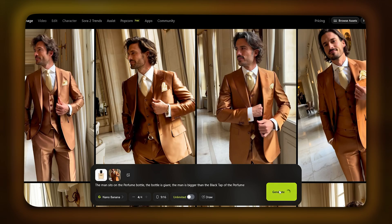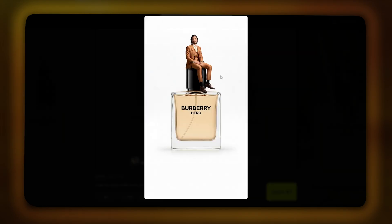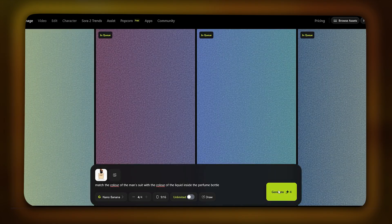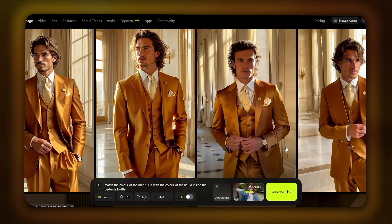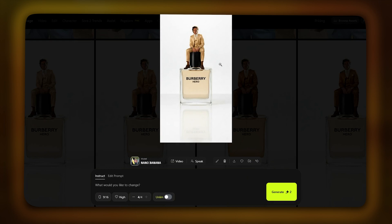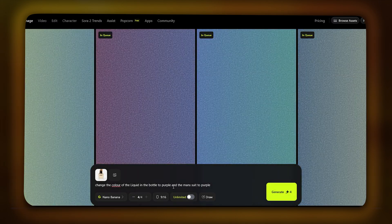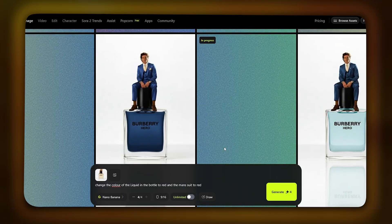Simple prompt again — one sentence — and here are some of my results. I like this one the best but the colors still aren't matching. Time to match the colors. Very easy: re-upload the chosen picture and use a simple prompt again — match the color of the man's suit with the bottle. You can play around with this all day. After iterating, I started liking this avatar much more, so I chose him. Here's our champion sitting on the throne. Now all we have to do is create the same picture in different colors and different suits for the avatar. After ten minutes, we have our pictures.